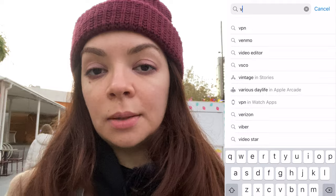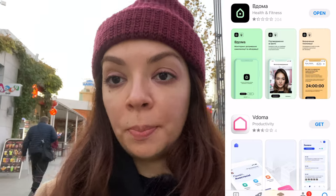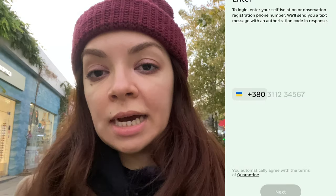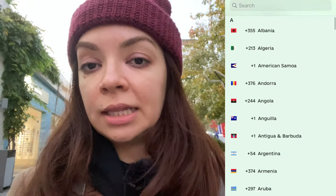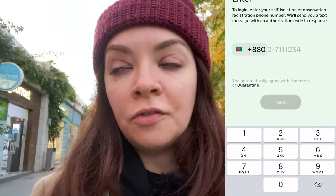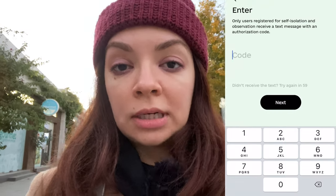The last requirement, which is a bit different from before, is that you have to install the application Vdoma on your phone. This Ukrainian application is available for Android and iPhone. When you pass the border, you fill in a couple of pieces of information: your name, surname, passport number, phone number, and the exact place where you will be residing — a hotel address, Airbnb address, or similar. If you do not want to share that information or download the app, you cannot enter Ukraine.